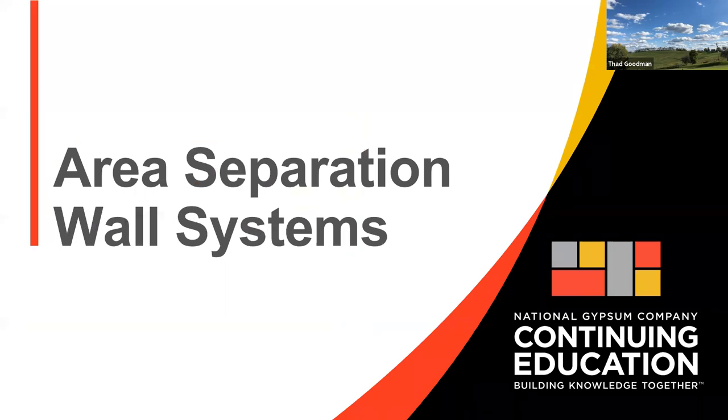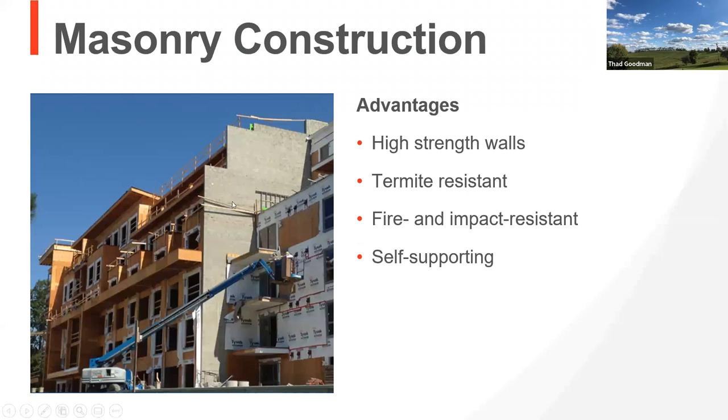Area separation walls have been around a long time. As a former drywall contractor, I can tell you that in the 60s and 70s, when we'd show up on a job with an area separation wall, this is what it looked like — masonry construction. In my mind, it's still the best option. It's a little more expensive and labor-intensive, but it's a fantastic wall. It's a high-strength wall. For those in the southern and southwestern areas where bugs never die, it is termite resistant, fire and impact resistant, and self-supporting. This is kind of the Cadillac of the area separation wall.